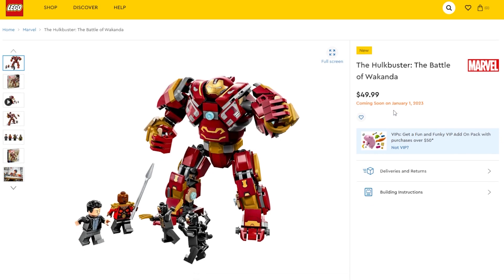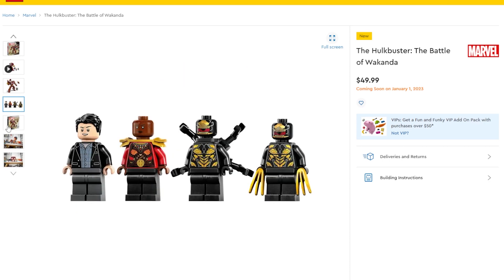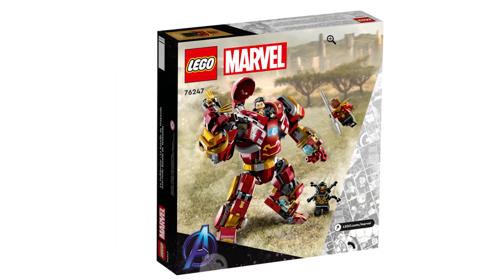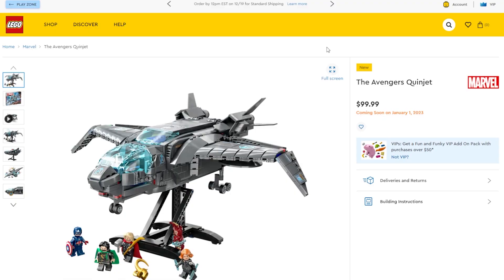The first one is the new Hulkbuster, which actually looks really good — it's going to retail for $50. You get the Hulkbuster and some pretty cool minifigures, including Bruce Banner with an alternate face where he's turning somewhat green.